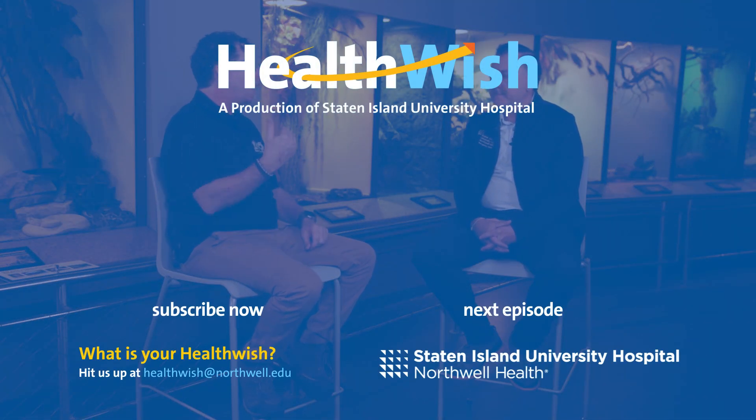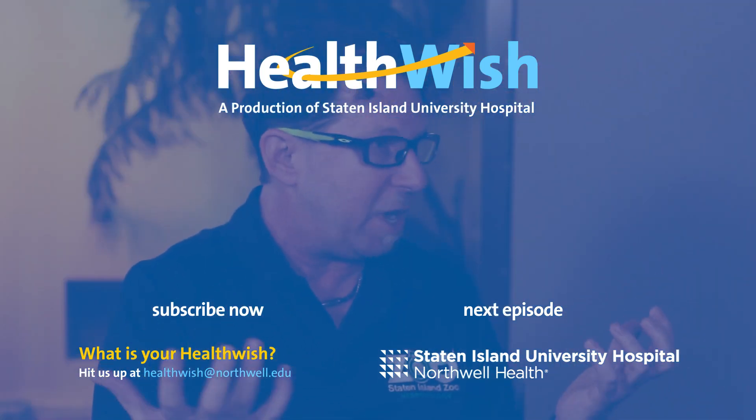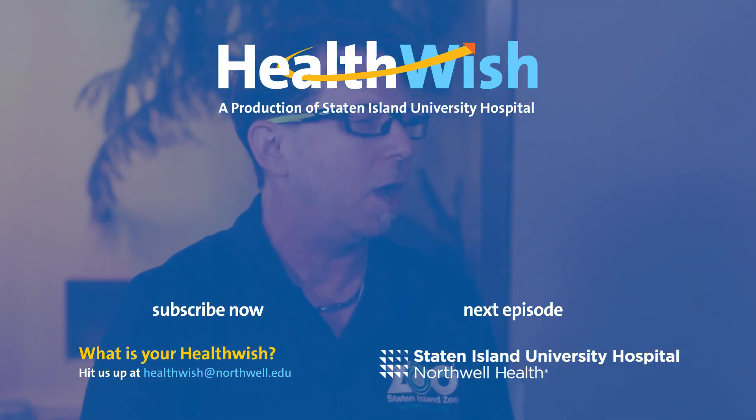Be sure to tune in next time for more stories from the emergency department. HealthWish wishes to thank our host, Dr. Nima Maglesi, and our special guest, Matt Lanier. We're very interested in your health wish. Contact us at healthwish@northwell.edu. Thanks for joining us. We hope to see you again soon.